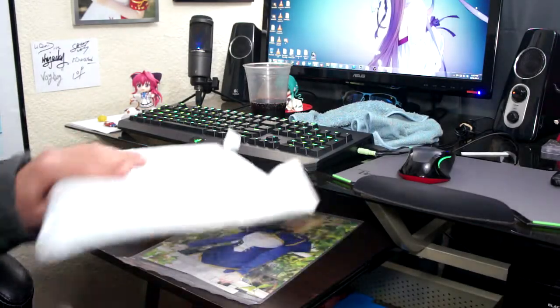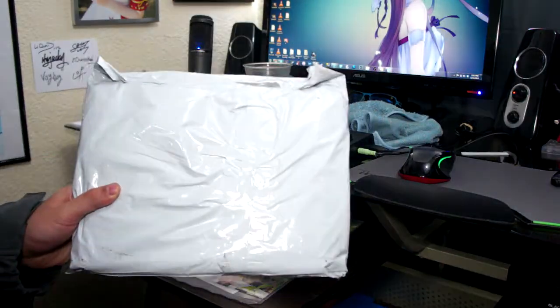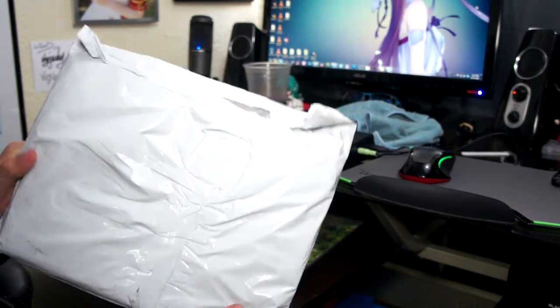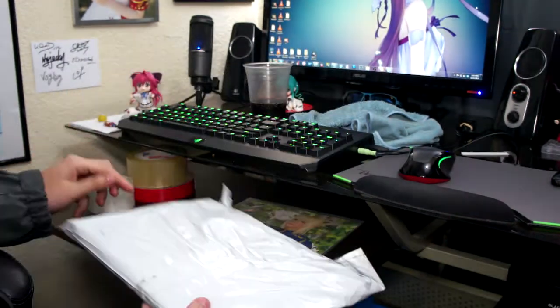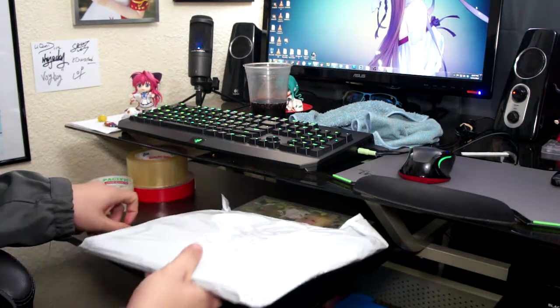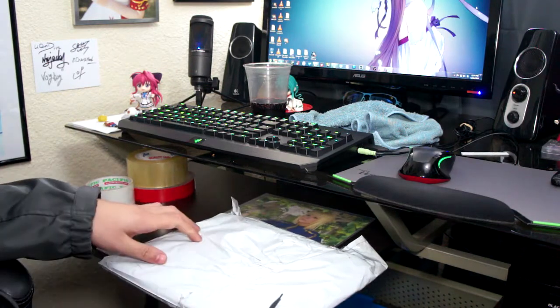I just got a package in and I'm pretty sure this is from my Secret Santa, because he or she gave me a tracking number and this is what was delivered today. I kind of think I know who it is judging from where it shipped from, but I'm gonna hold my thoughts before I open it.